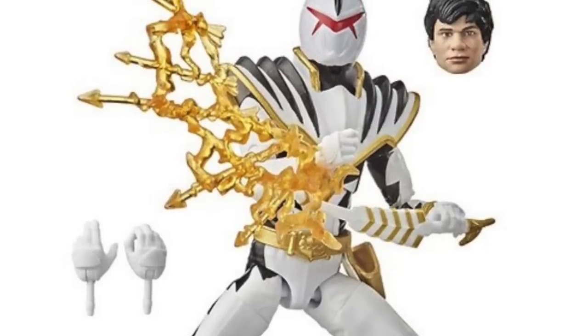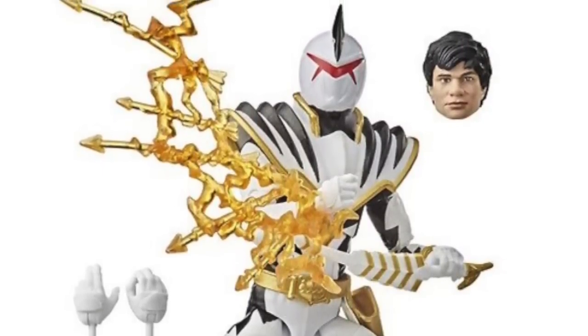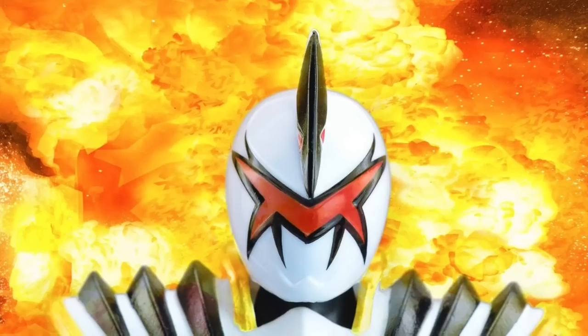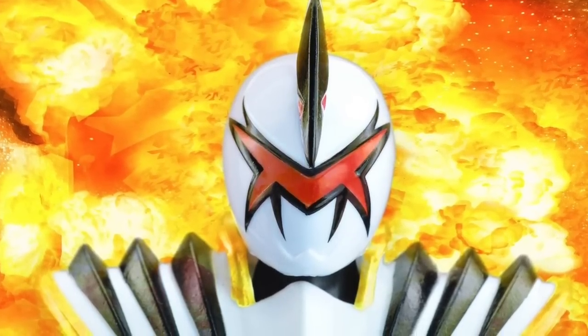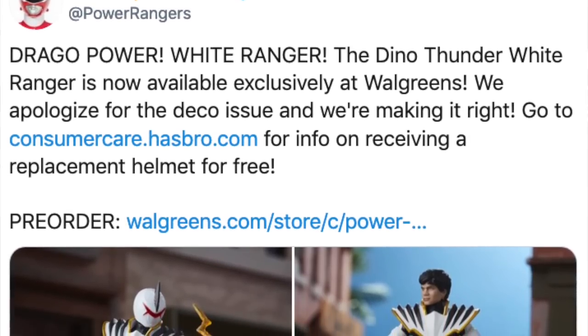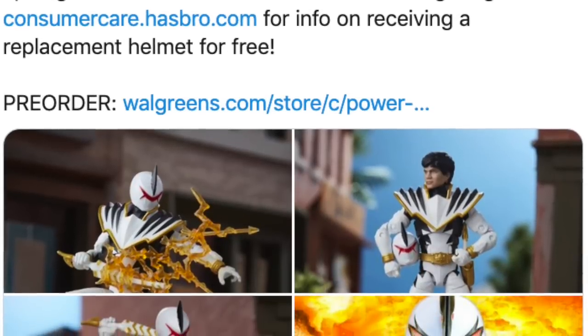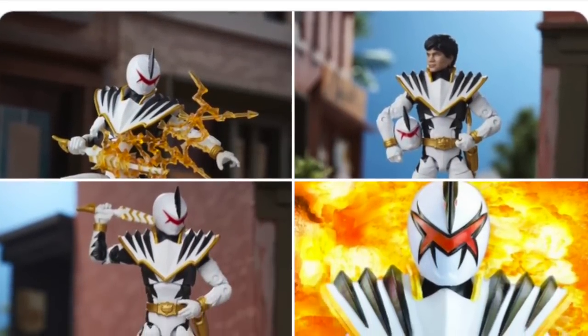One thing to note about this figure: the helmet is not completely accurate — the black markings around the eyes are missing. However, Hasbro has come out and said they'll fix that for free. If you contact their customer service after buying the figure from Walgreens, you can request an updated head sculpt with the black markings, and according to their social media they will send it out to you for free.